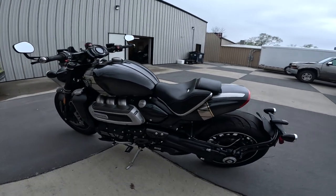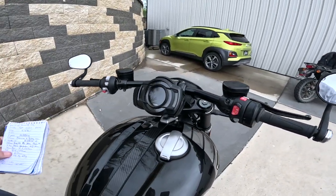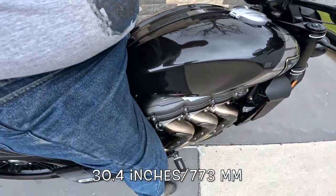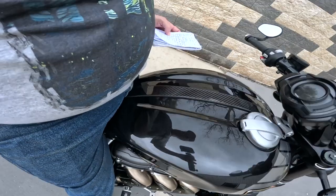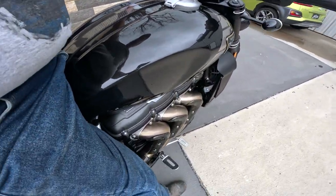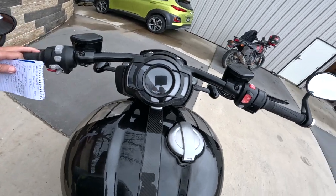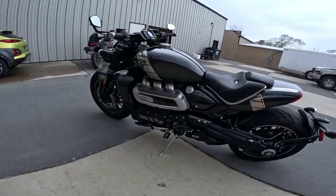Now here's the killer part — seat height on this bike. I have not sat on this yet, by the way. Seat height is 30.4 inches. It's such a wide bike. I've got a 30-inch inseam, and standing on the side I'm just about flat-footing it. Look at that carbon stripe down the center. Amazing. So 30.4 inches — very low seat height, about 773 millimeters.